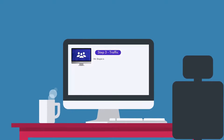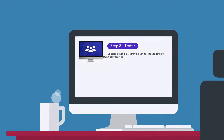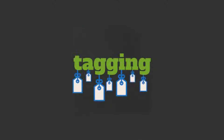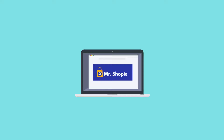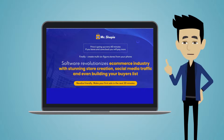Three: traffic. Mr. Shopee is the ultimate traffic machine. The app generates stunning product listings which are distributed across the hottest social media on autopilot. The software's in-tagging system then finds the hottest tags and generates traffic on autopilot. It really couldn't be easier.